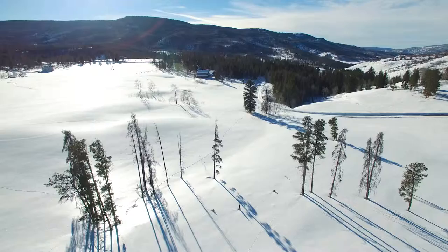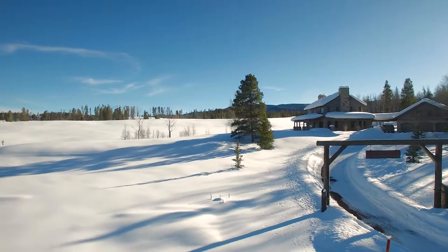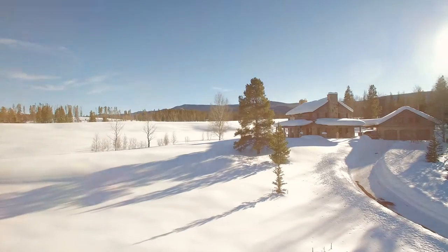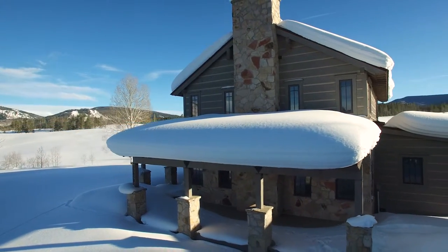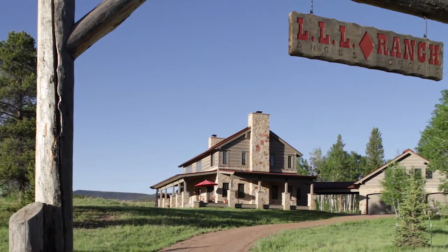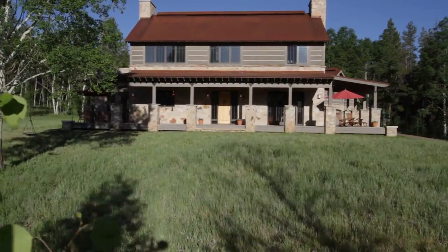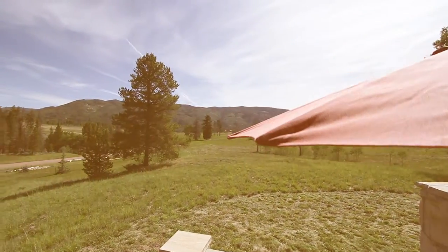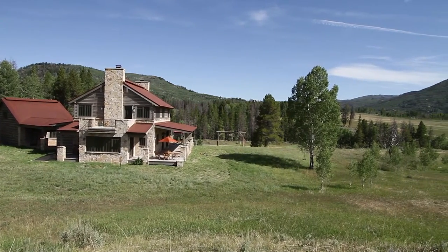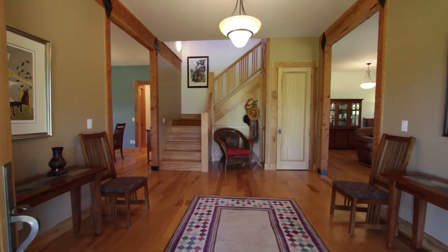About 25 minutes south of Steamboat Springs is a gated community known as Morrison Divide Ranch. There are 11 lots, each consisting of about 35 acres. On lot two is a 35-acre parcel with a wonderfully crafted three-bedroom home, three-car garage, and a one-bedroom caretaker's unit above the garage. Plus, there's a storage shed for snowmobiles, hay, or farm equipment, and there's plenty of room for a large barn for horses. With national forest access, this just might be the perfect horse property in south Routt.